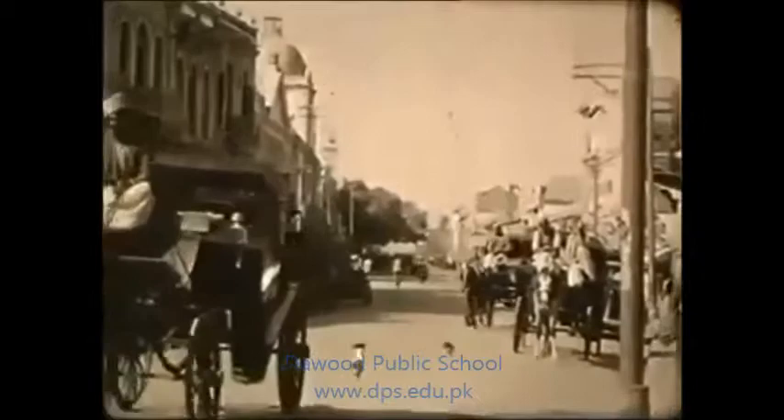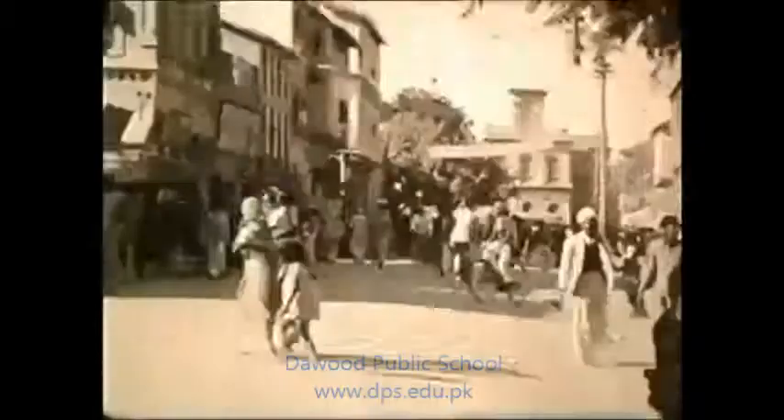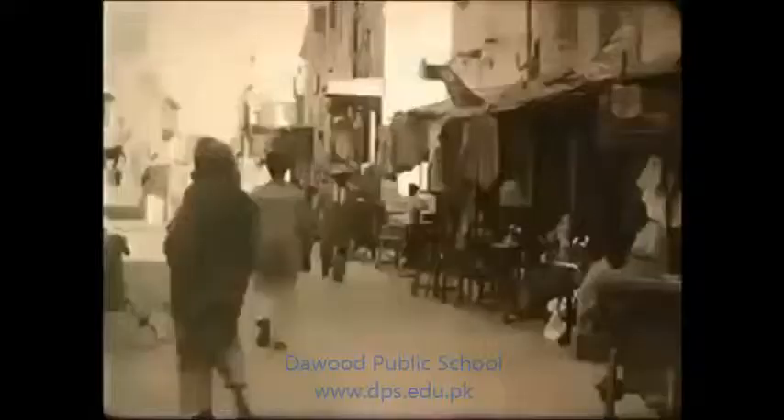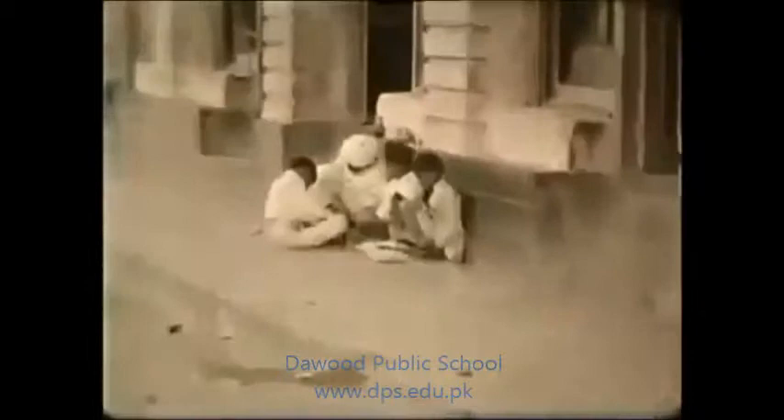These lively street scenes were taken in Karachi by a British soldier whose name is no longer known, sometime between 1942 and the departure of British troops on the independence and partition of India in 1947. They take us back to a time when there were hardly any motor vehicles and the city centre was dominated by pedestrians and horse-drawn traffic.